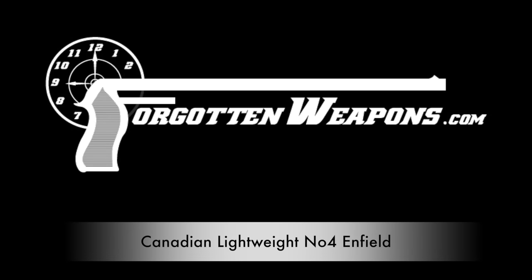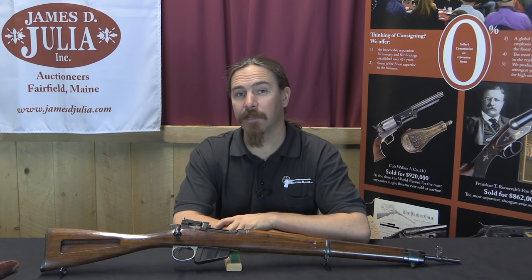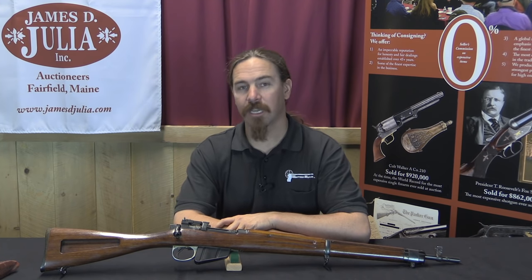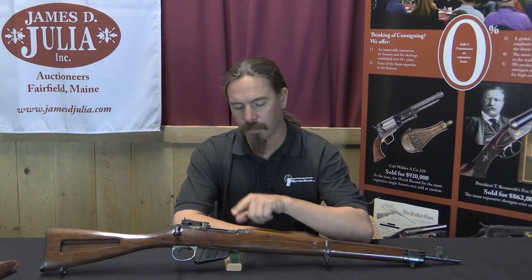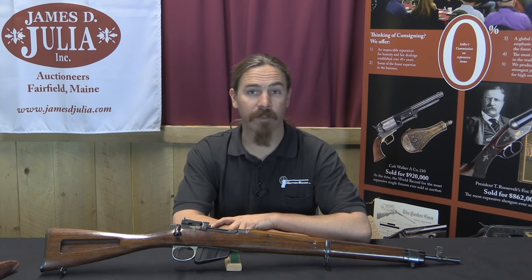Thanks for tuning in to another video on ForgottenWeapons.com. I'm Ian McCollum, I'm here today at the James Julia Auction House taking a look at some of the guns that they are going to be selling in their Spring of 2017 auction in April. One of the ones they have is this Canadian Experimental Lightened No. 4 Enfield rifle.